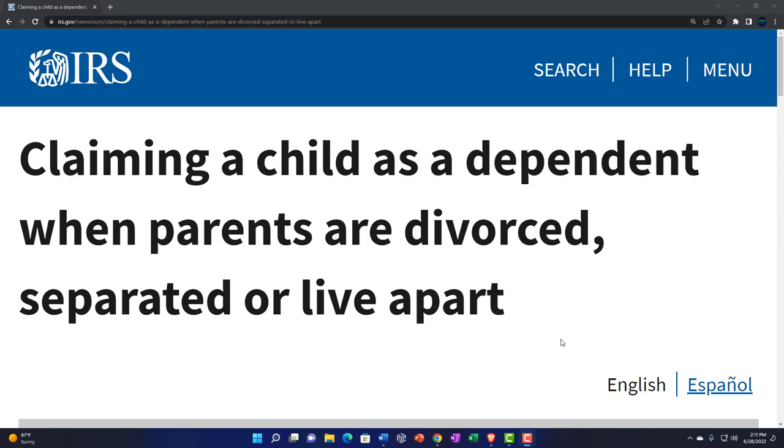Internal Revenue Service IRS tax news: claiming a child as a dependent when parents are divorced, separated, or live apart.